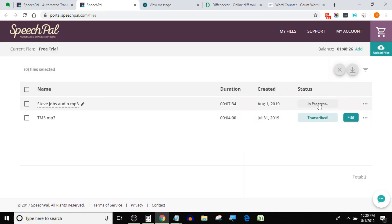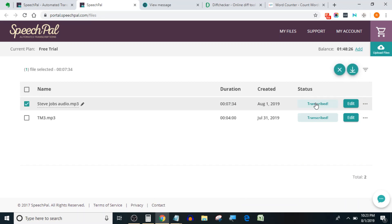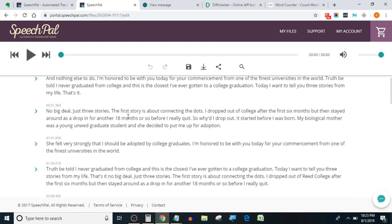After the free trial is over, you will be charged as low as 3 cents per audio minute, which is quite lower in comparison to Happy Scribe which charges around 10 cents per audio minute.